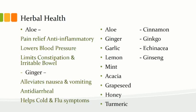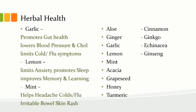Aloe even limits irritable bowel. Garlic promotes gut health, lowers blood pressure and cholesterol, much like turmeric, and limits cold and flu symptoms. Lemon is a great anti-anxiety agent, promotes sleep, and improves memory and learning. Lemon balm in particular can be taken as a supplement. Mint helps relieve headache, cold and flu, and irritable bowel. Much like aloe, mint can help with irritable bowel, inflammatory bowel, ulcerative colitis, or Crohn's disease. Aloe vera juice and mint oils can be added to foods, salads, and smoothies.